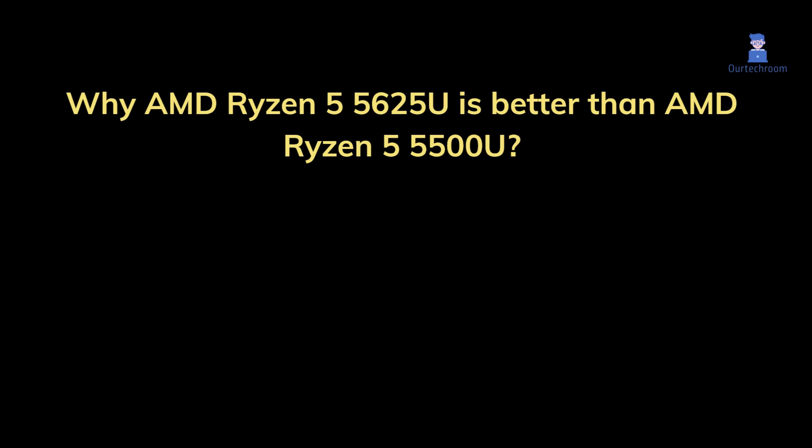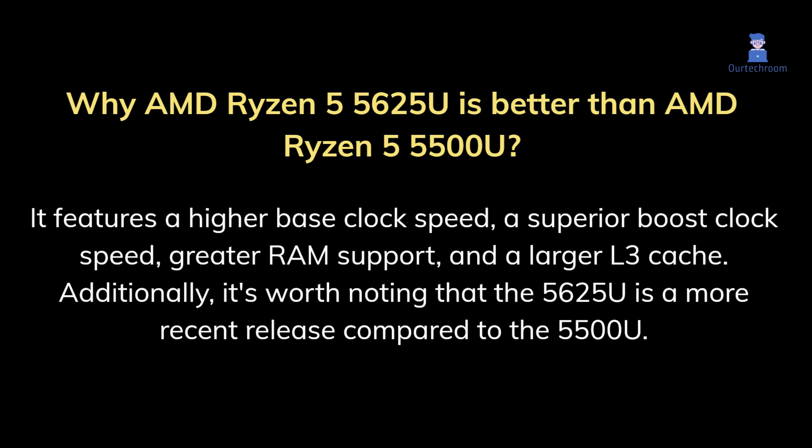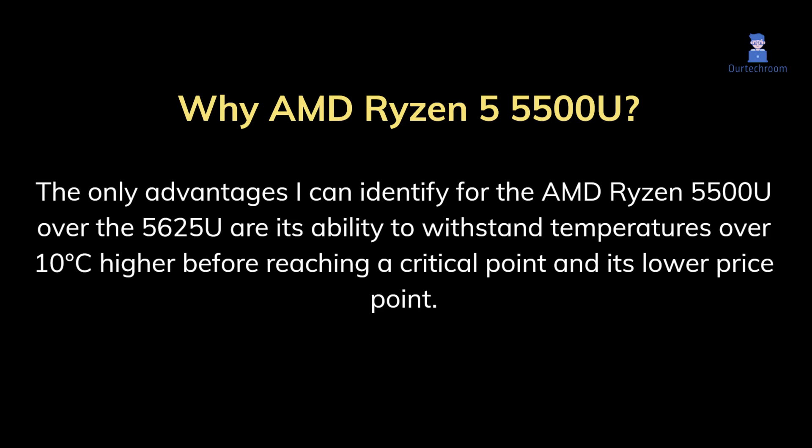Why AMD Ryzen 5625U is better than AMD Ryzen 5500U? The AMD Ryzen 5625U outperforms the AMD Ryzen 5500U in several aspects. It features a higher base clock speed, a superior boost clock speed, greater RAM support, and a larger L3 cache. Additionally, the 5625U is a more recent release compared to the 5500U. The only advantages for the AMD Ryzen 5500U over the 5625U are its ability to withstand temperatures over 10 degrees Celsius higher before reaching a critical point and its lower price point.